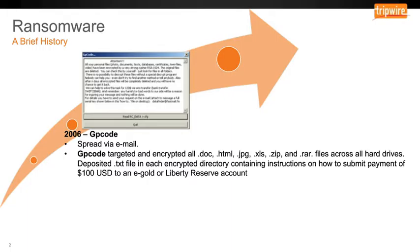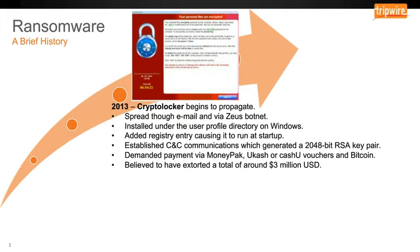2013 saw the first CryptoLocker. It spread via email and via the Zeus botnet. It's installed under a user profile on Windows and added a registry entry, causing it to run at startup. It established command and control communications, which generated a key pair and then asked for payment via MoneyPack, uCash, or CashU vouchers, as well as Bitcoin — believed to have extorted a total of around $3 million.